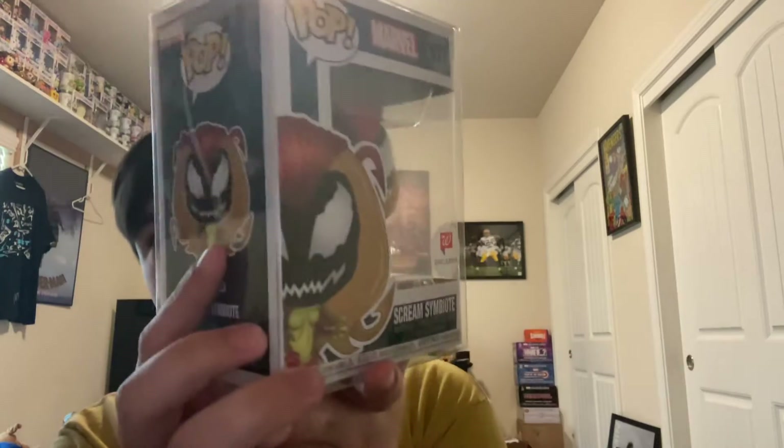The first Pop in the box was a Scream Symbiote Walgreens exclusive. It's a really clean Pop — there's not too much paint on it; the colors come more from the plastic itself. I love it when Funko makes figures where the paint blends in and doesn't mess up the look. It also came in a Pop Protector, which is about seven bucks on its own — really good value for a $40 box. There was a sticky note on top showing the PPG value the day it was shipped out, and this one says about $10.